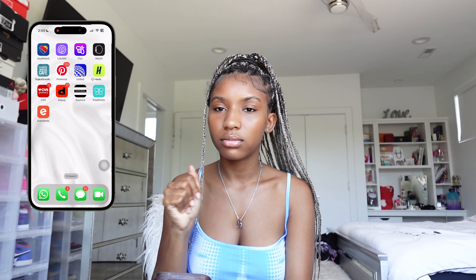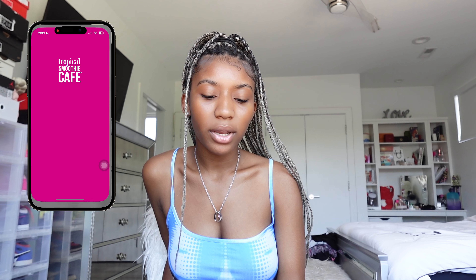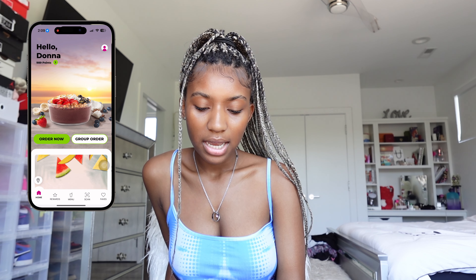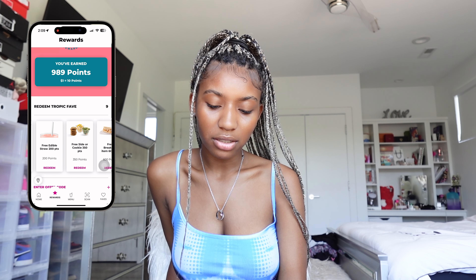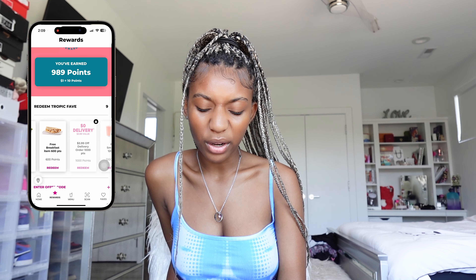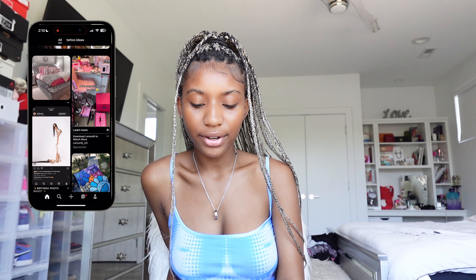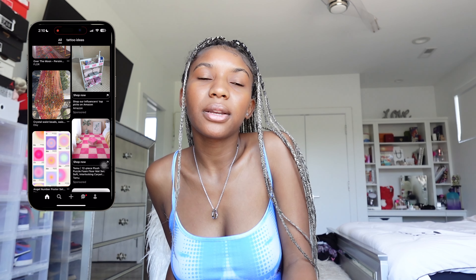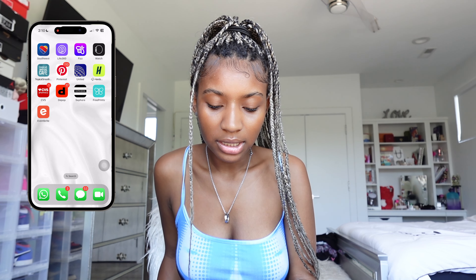My Apple Watch app is pretty self-explanatory — it's just for my Apple Watch. Next I have Tropical Smoothie Cafe — oh my god, I'm literally obsessed. I have 900 points! I can get a free supplement, edible straw, free cider cookie, or a free breakfast item. This is going to make me go because I'm hungry. Next is Pinterest — I get all my ideas and pictures from there. Tattoo ideas, apartment decor, literally everything is on Pinterest and I love it.